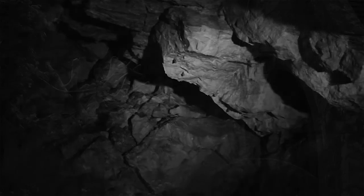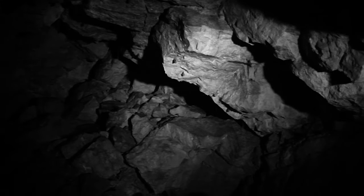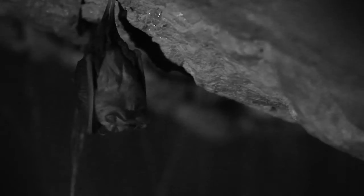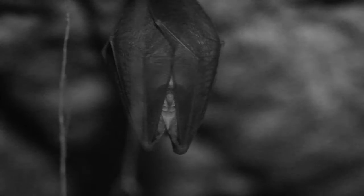During the winter, lesser horseshoe bats hibernate in caves, cellars or mines. They get their name from the shape of their complex nose leaf, which acts as an acoustic lens to locate their prey.